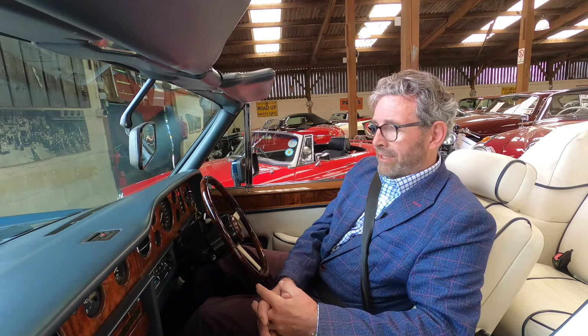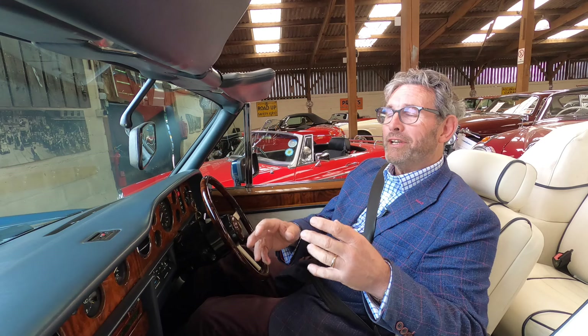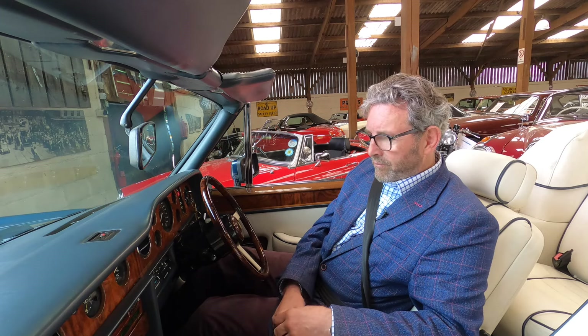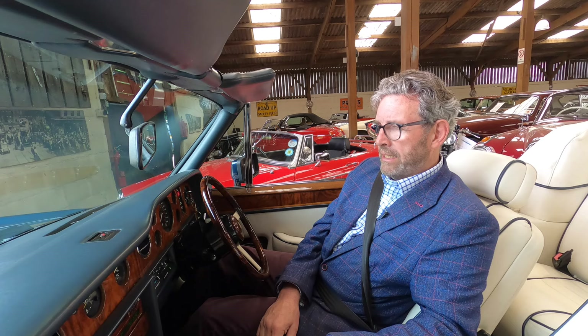There were various modifications over the years, the later cars getting something called compliant suspension. This was essentially a Citroën-designed, floating-on-air hydro-pneumatic suspension. This particular example represents the final, ultimate specification for the Corniche, featuring ABS brakes, which were quite new in the late 1980s.